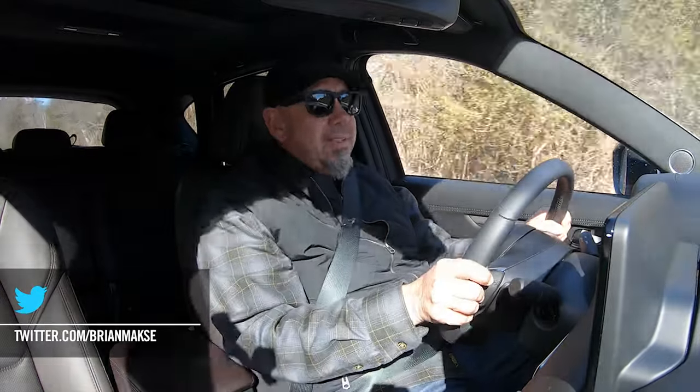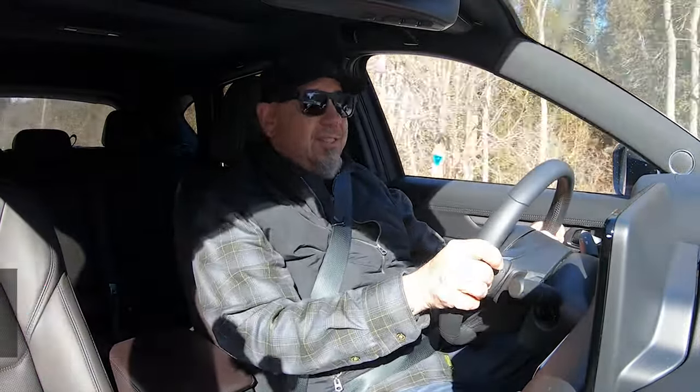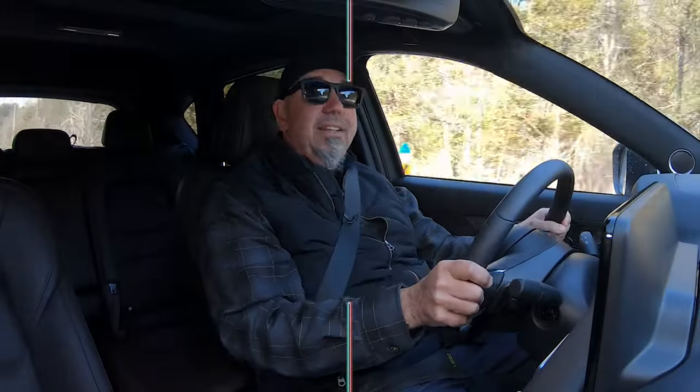Before we get into what it's like to drive, let's have a look at this CX-5's signature in a little more depth.